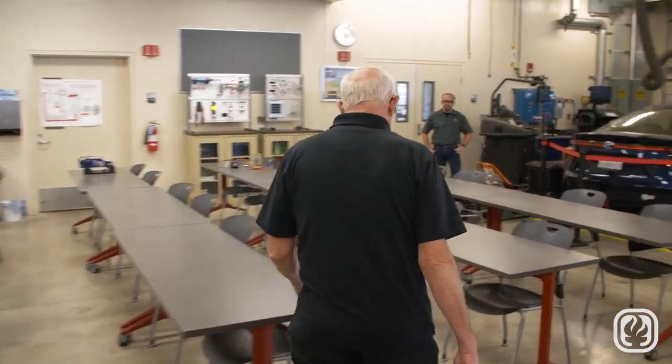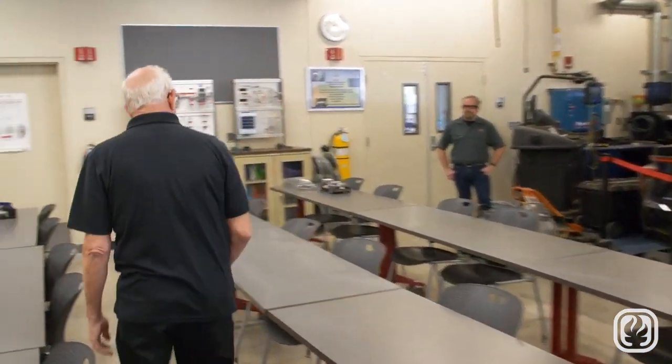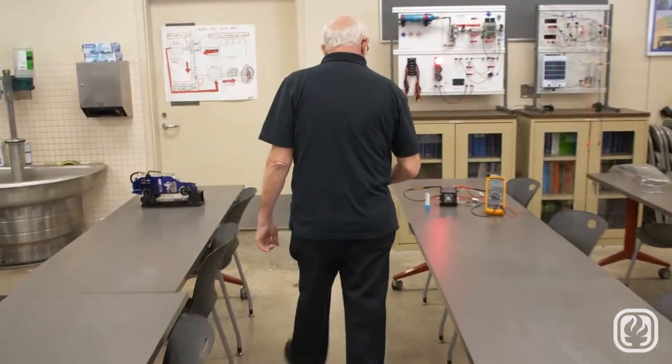Our program starts with our partnerships with the high schools and some of the ROPs. Today we have Andrew Gold here who teaches at El Rancho High School in the automotive program. He's going to describe a little bit about what they prepare the students with before they come into our program.